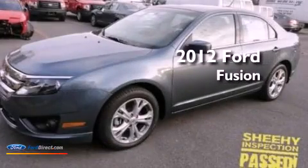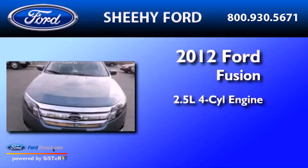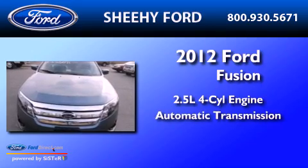This is a 2012 Ford Fusion. It has a 2.5-liter 4-cylinder engine and an automatic transmission.